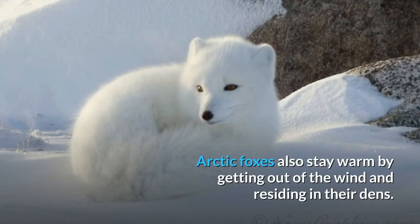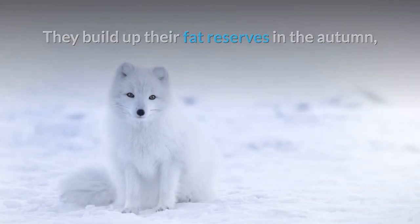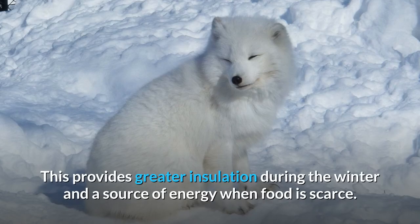Arctic Foxes also stay warm by getting out of the wind and residing in their dens. Although Arctic Foxes are active year-round and do not hibernate, they attempt to preserve fat by reducing their locomotor activity. They build up their fat reserves in the autumn, sometimes increasing their body weight by more than 50%, which provides greater insulation during the winter and a source of energy when food is scarce.